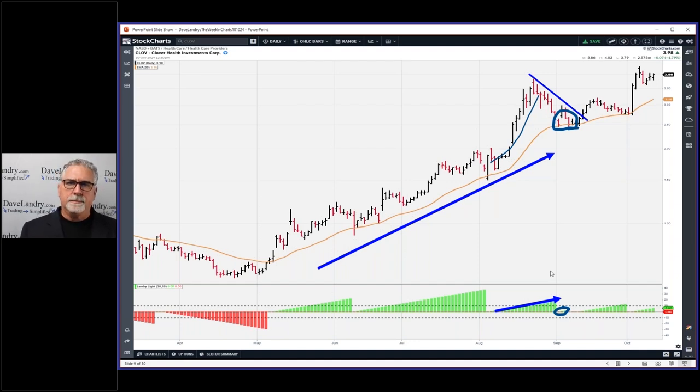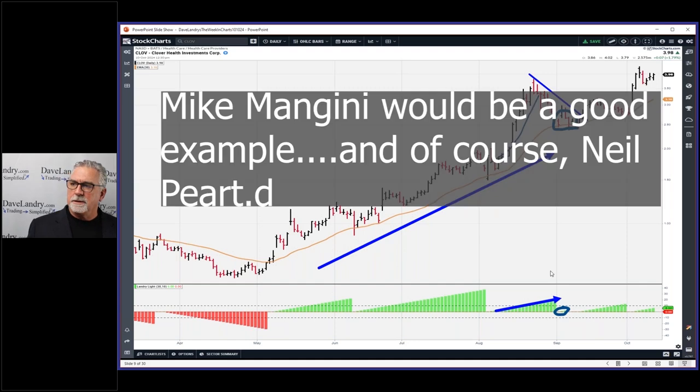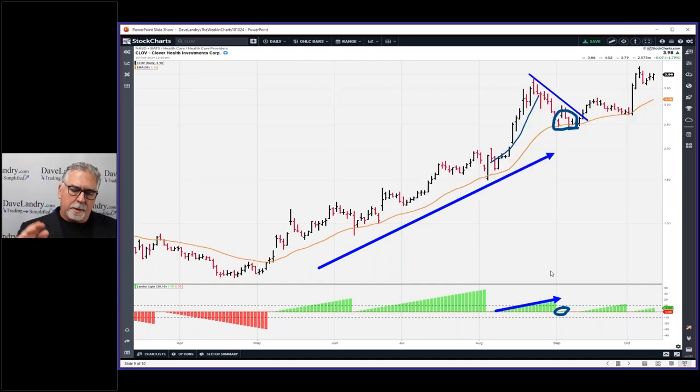I used to say hitting the button like the rat going for cocaine; now I'm slapping that pedal. I have it programmed so I just hit the pedal and go through charts back and forth like this — I will have to get a video of that one day. The entry was there, the stop was down here, and the initial profit target was up here.